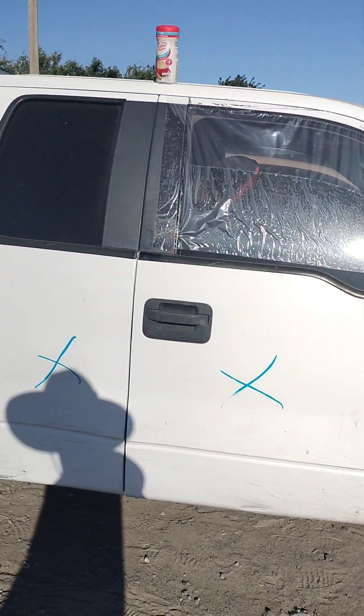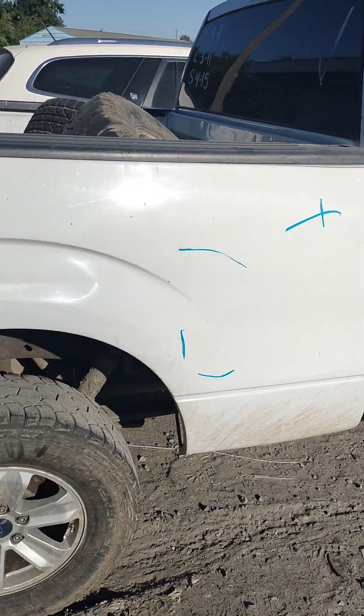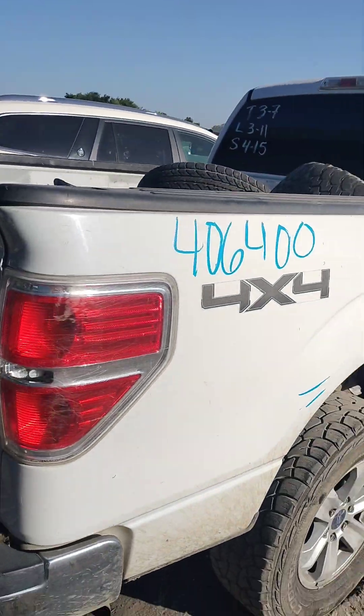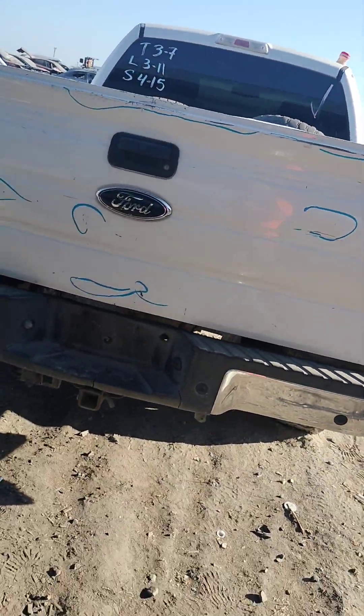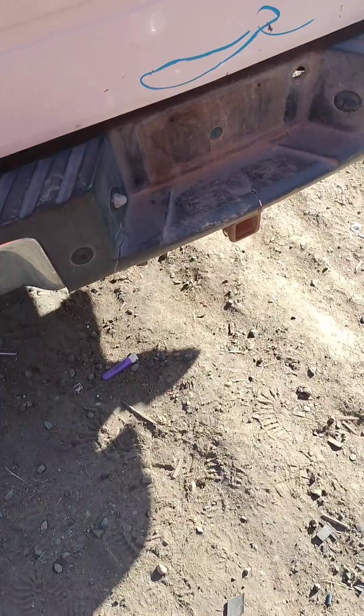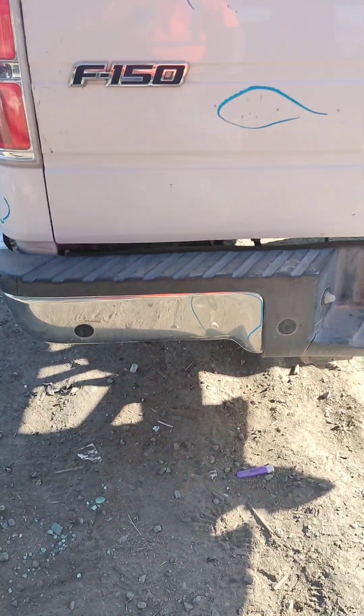Passenger door is no good, back door is no good, truck bed has a big dent in it, paint problems. The rear bumper has a big dent in it right there, it's no good.